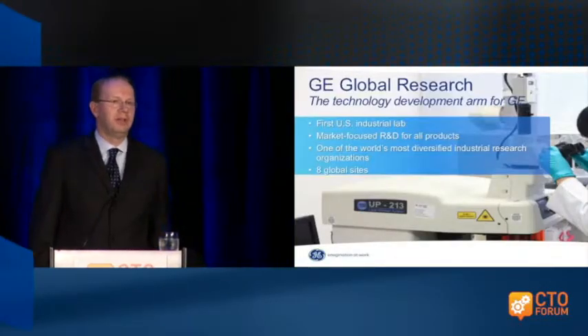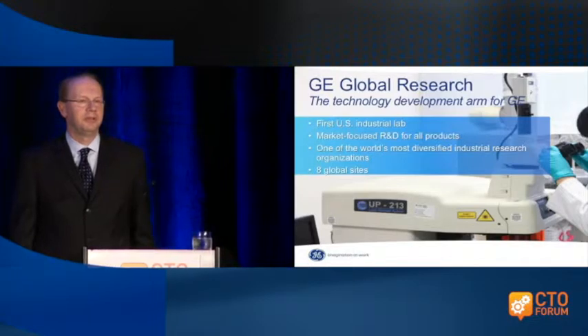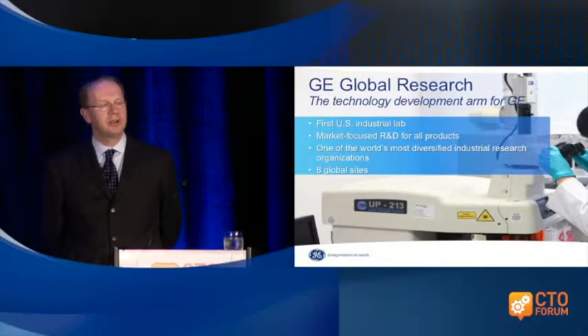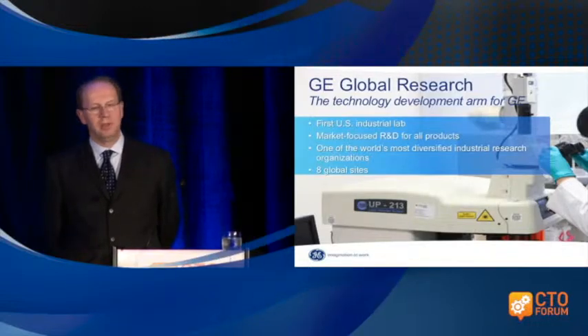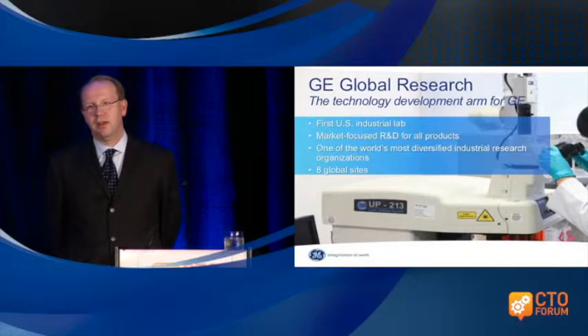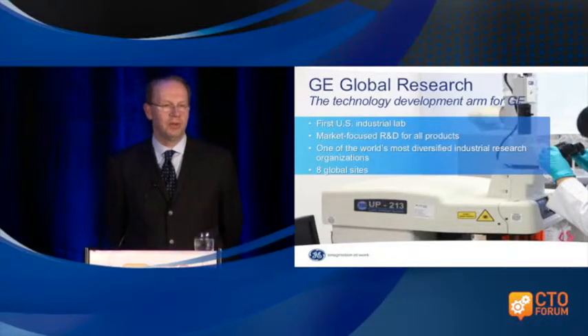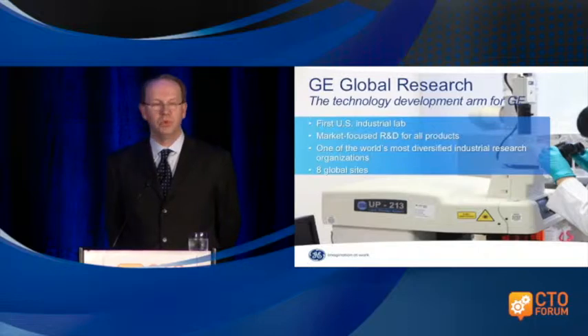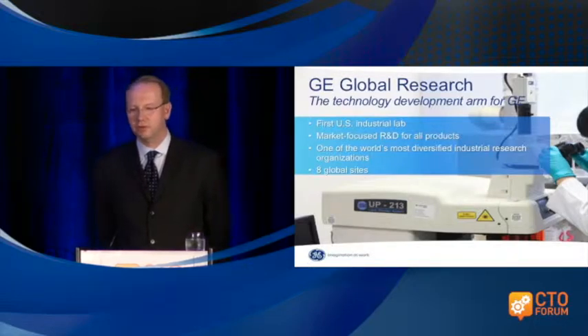GE Global Research was really the first industrial research lab, founded around 1900, and it's really market-focused R&D. For me as a manufacturing guy, that means we're usually focused on product, but now even that is changing. We realize it is very important for us to not only be a leader in performance but also reduce our cost and thereby improve not only our margins but also the opportunities for our customers.